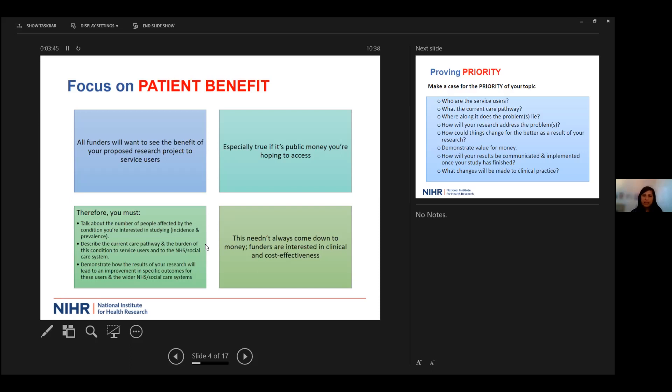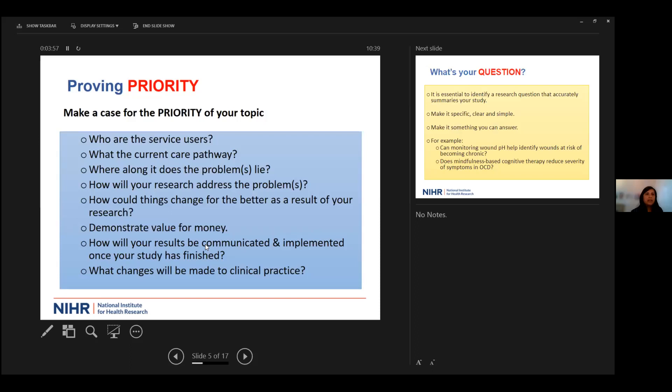It's not always about having a cheap, quick method of saving the NHS money — they are also interested in clinical effectiveness alongside cost effectiveness. Why is your research idea important, and why are you going to make the case for it being a priority? Talk to service users, identify who they are, what the current pathway is, and where the problem lies. How will your research address it, demonstrate value for money, and how will you disseminate results and make changes to clinical practice?